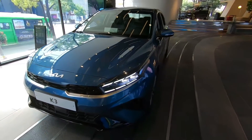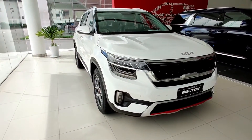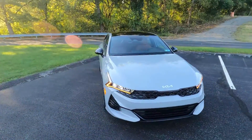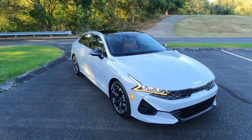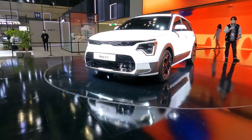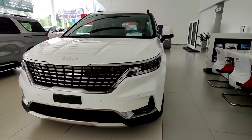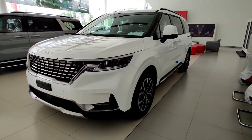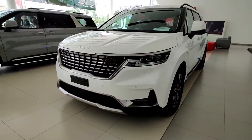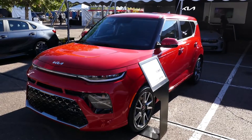While Kia was once synonymous with basic, bland transportation that happened to have stellar warranties, it now makes some of the most striking and competitive cars in the business — that still have stellar warranties. Despite being the corporate counterpart to Hyundai and sharing features such as platforms and engines, Kia's products are distinct and have unique characters, carving out their own spaces in the market.